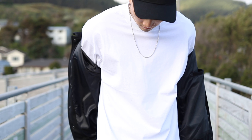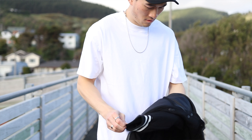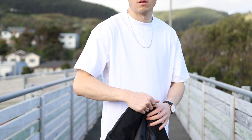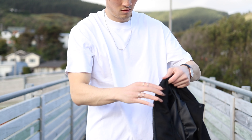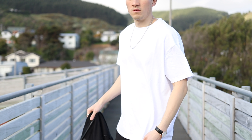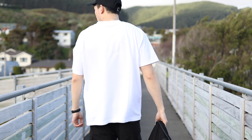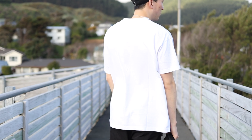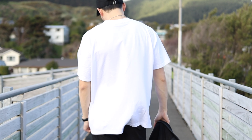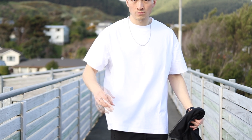Moving on to the t-shirt — this is called the Everyday Basic Tee in white. I'm wearing a size large and honestly it feels a little bit oversized and baggy. I would prefer a size medium if I had the chance to reselect. It's crafted from a custom milled 240 GSM cotton so it feels very high quality, not flimsy at all. It is enzyme washed for an extremely soft touch. I would go a size down if you want a more fitted look.